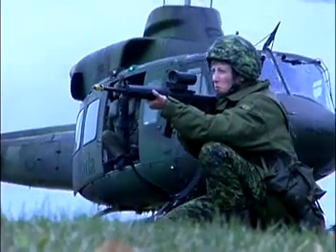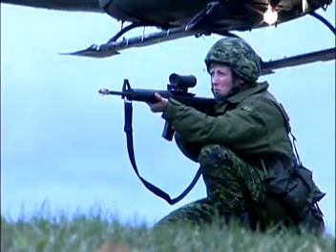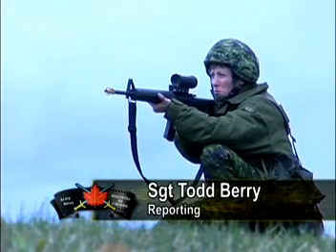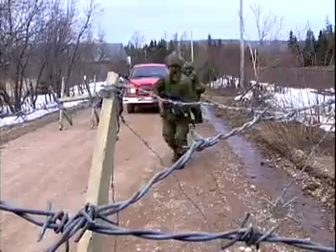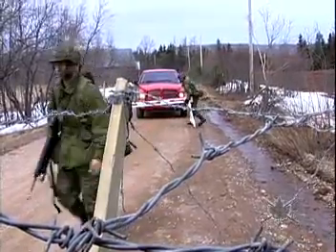More than 700 soldiers from 36th Brigade participated in Exercise Scotian Traverse, which took place in various locations throughout the Maritimes. With the heightened awareness of terrorist threats around the world, this exercise concentrated on vital point protection. Sergeant Todd Berry has the story. Exercise Scotian Traverse took off with more than 700 reservists from 36th Brigade dispersed across Nova Scotia to provide vital point security.